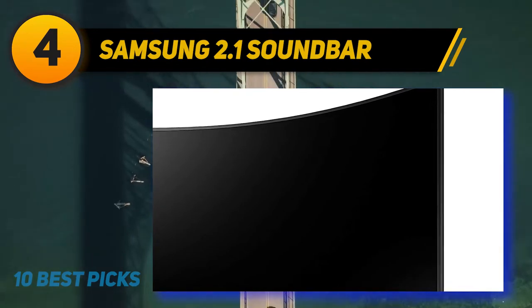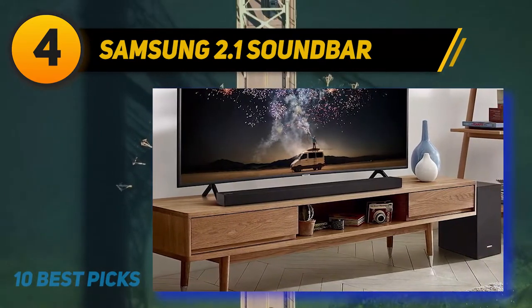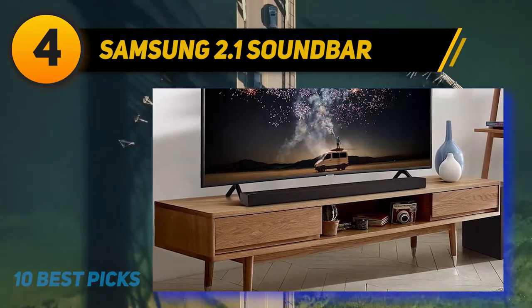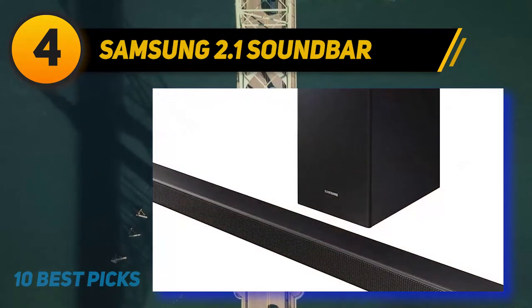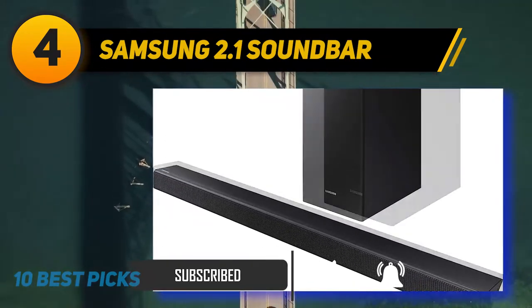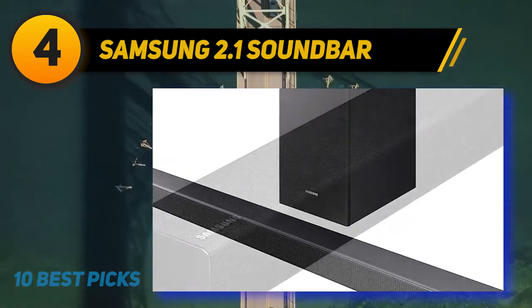Coming in at number four, the Samsung 2.1 soundbar with wireless subwoofer. Feel the subtle rumble of distant thunder and earth-shattering sound with a wireless subwoofer boasting a frequency response of 43Hz–20kHz. Smart Sound technology automatically analyzes content and optimizes the sound setting for the best experience. Game Mode boosts game sound effects, and Bluetooth connectivity allows easy wireless connection to enjoy music from your mobile devices.